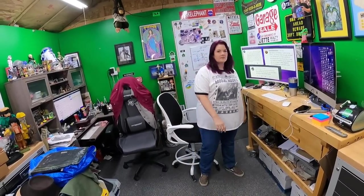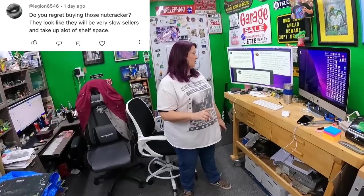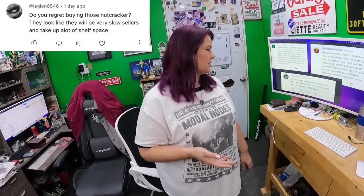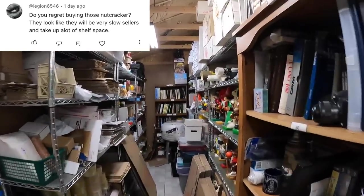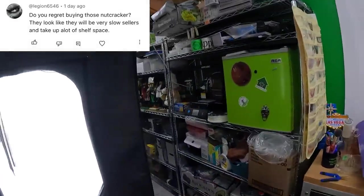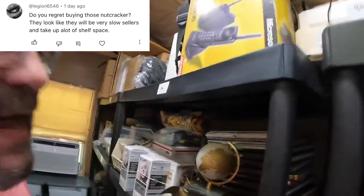Before we sign off, one more question — it's a big one. From Legion6546: do we regret buying the nutcrackers? He thinks they look like very slow sellers that take up a lot of shelf space. He's right about the shelf space — look at all this shelf space they take up — and they were expensive: we paid $6,000 for all of them.